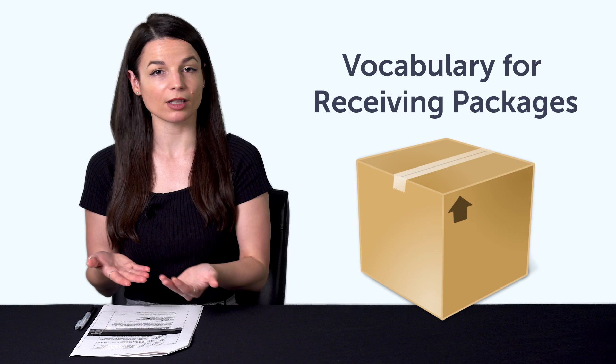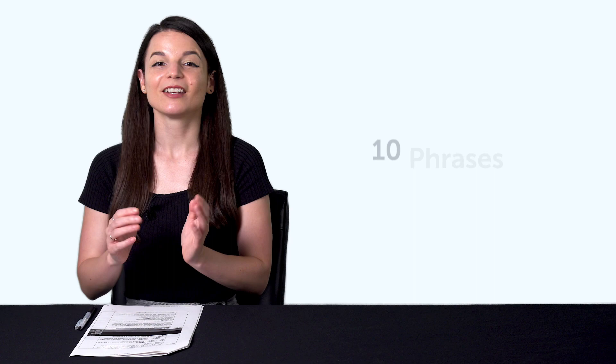Fourth, vocabulary for receiving packages. Learn how to say package, delivery, redelivery, and much more with this quick vocab bonus.